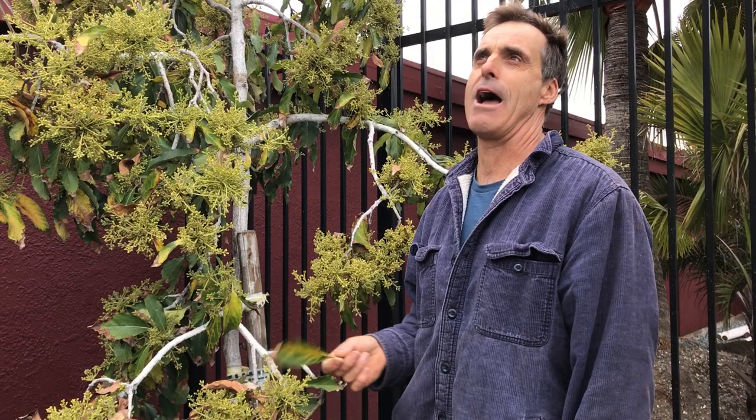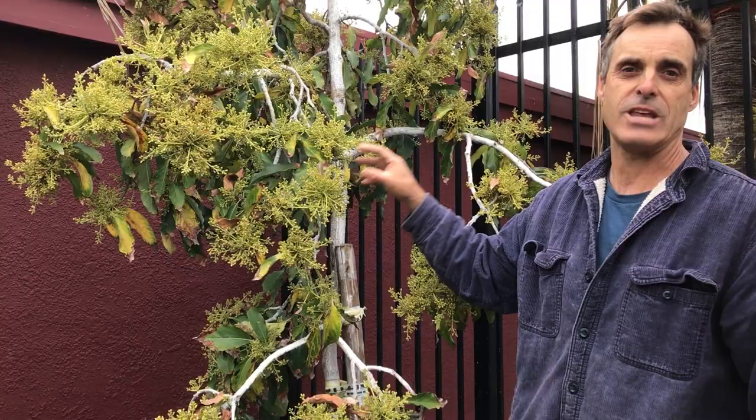"Gary, Gary, Gary, my tree's dying, my tree's dying, what am I gonna do?" Wait a minute — it's springtime. What do you bet it's flowering? What do you bet it's gonna push out some new growth?